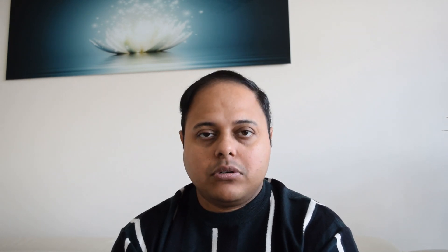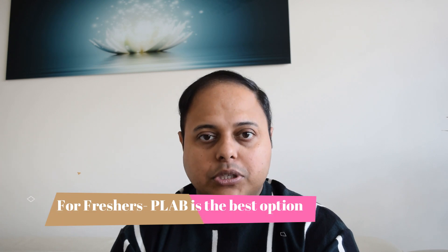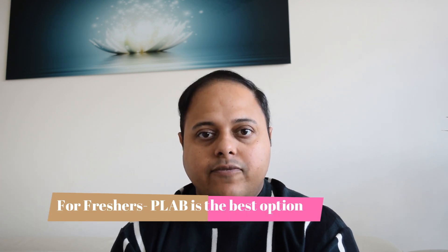For those of you who passed MBBS or your primary medical qualification in the last 2-3 years and have not yet entered postgraduate training in your home country, then without any doubt PLAB is the best option for you. You can sit for the PLAB exam after your graduation and after you have passed an English language exam, which could be IELTS or OET.